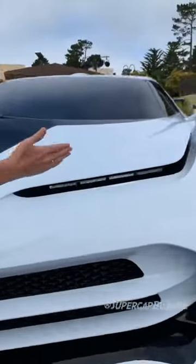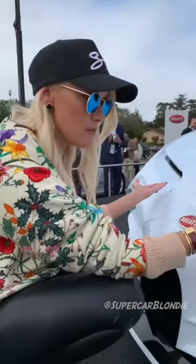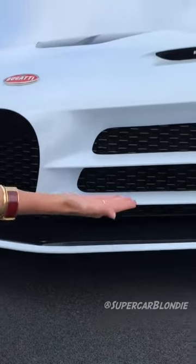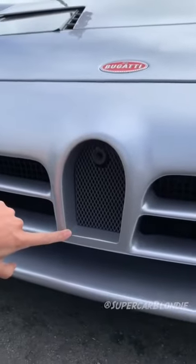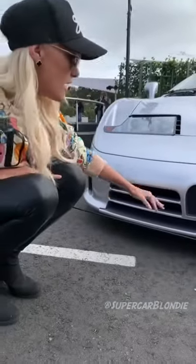These lights here at the front — these kind of cat eyes — come further in on the body of the car, just like the EB110. It's a smaller horseshoe, and you also have three separate air intakes here. You can see the tiny horseshoe on the EB110 and then the three levels dividing the air intake at the front.